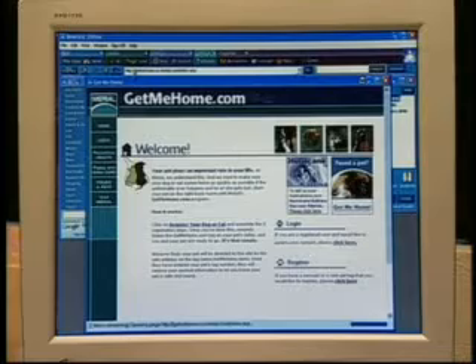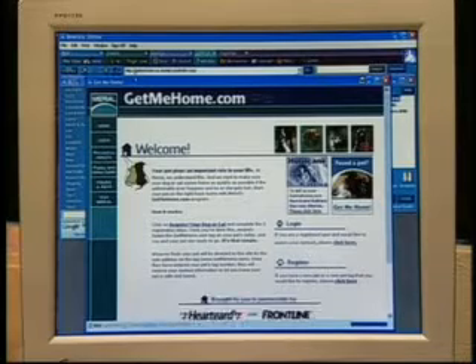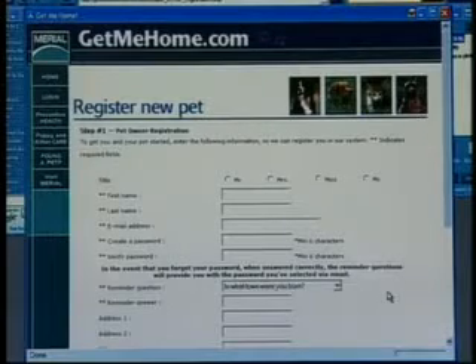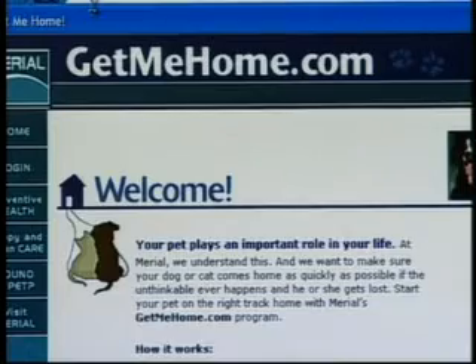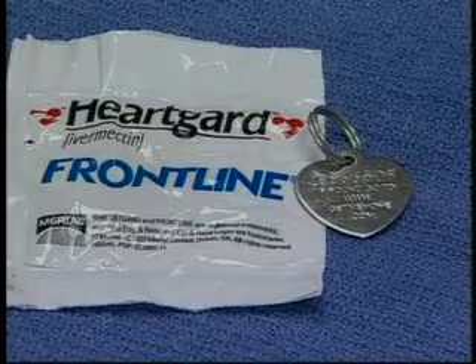Websites such as getmehome.com allow you to register your own ID number, and if a person finds your pet, they can find you online in a snap. This free service allows you to update your information quickly without getting a new tag.